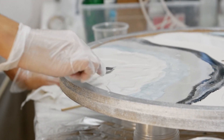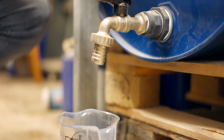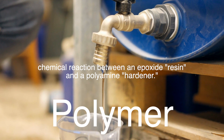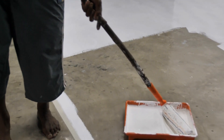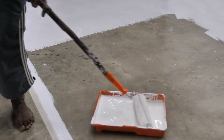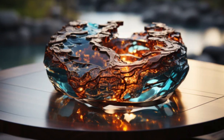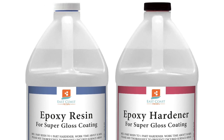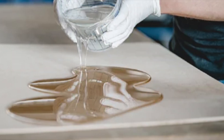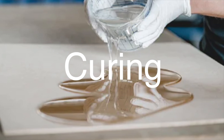Grab a cup of coffee, sit back, and let's explore everything you need to know about epoxy resin. Epoxy resin is a type of polymer that is formed through the chemical reaction between an epoxide resin and a polyamine hardener. The result is a thermosetting polymer that is incredibly strong, durable, and resistant to environmental degradation. Epoxy resin is most commonly encountered as a two-part system, where the resin and hardener are mixed together just before use. This mixture then undergoes a chemical reaction known as curing, which results in a rigid plastic material that can adhere to a variety of surfaces.